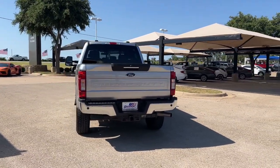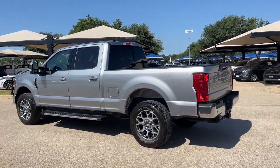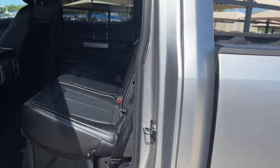Apple CarPlay and or Android Auto, heated driver's seat, keyless entry, navigation system, moonroof, premium sound system, backup camera, heated mirrors, fog lamps, satellite radio.